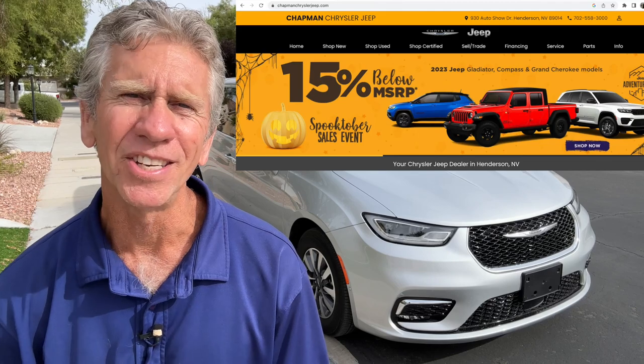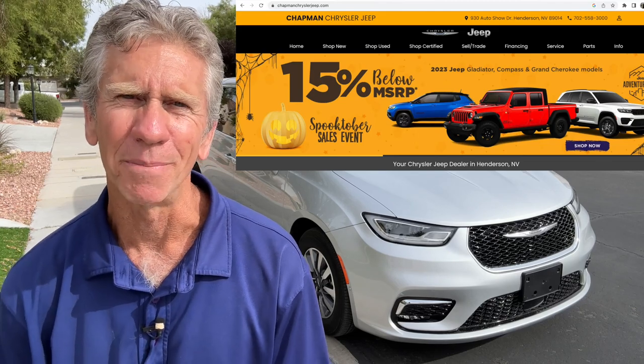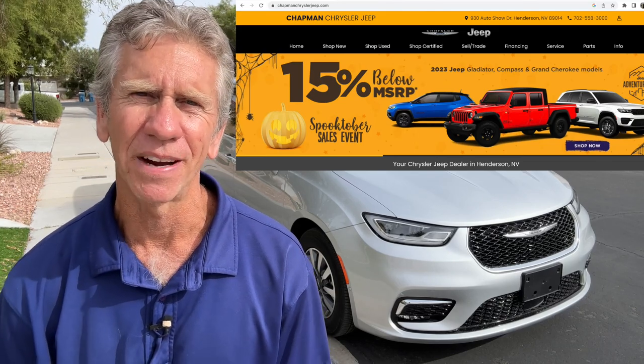Before I get too far into this review, a special thanks goes to Chapman Dodge Chrysler Jeep and Ram for giving me the opportunity to test drive this really special vehicle. They are located on Boulder Highway and they are Southern Nevada's largest dealer — really great people, so why don't you go check them out.